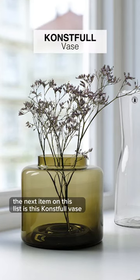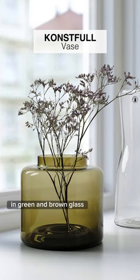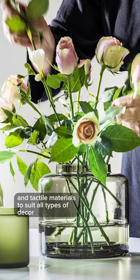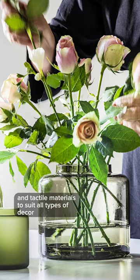The next item on this list is this Constful vase in green and brown glass. It's created in mouth-blown leftover glass with clean shapes and tactile materials to suit all types of decor.